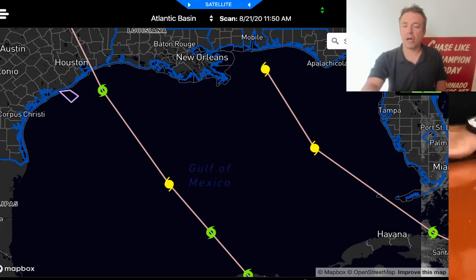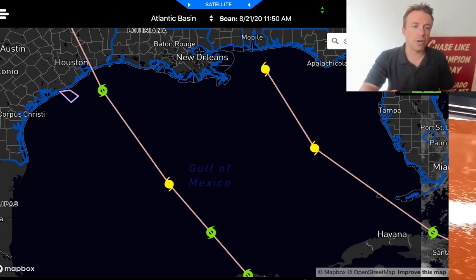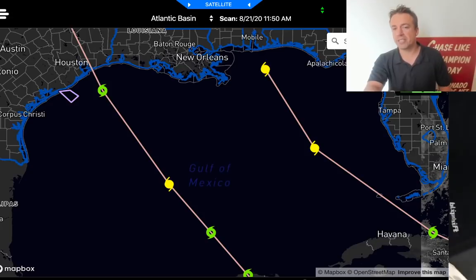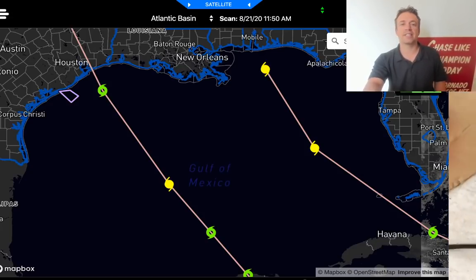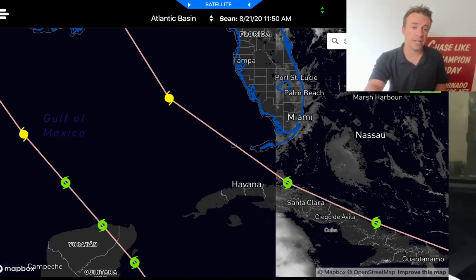Once you get these storms within about 100 miles apart, they begin to interact with each other — that's called the Fujiwara effect. It's already all over the news and is going to be discussed nonstop. The interaction of two cyclonic vortices — in this case, these are going to be hurricanes — is part of the reason why there's been a slight shift to the south across the Florida Straits with Tropical Storm or even Hurricane Laura.